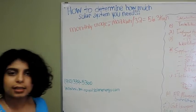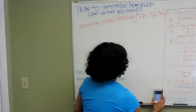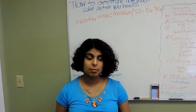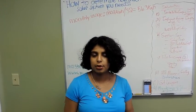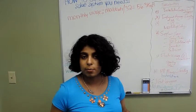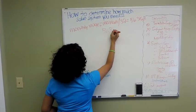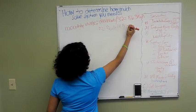Now we know how much we use daily, but there's more to it. You need to know where you are. I'm in Fayetteville, North Carolina, so the sun hours here are 4.5. Sun hours basically means how much the sun is actively out — for us that's four and a half hours. Wherever you're at it could be two hours, three hours — it just depends. Look it up on Google. For us it's 4.5, so that's the number I'm going to use. We'll take 56.3 kilowatt hours and divide that by 4.5 sun hours.